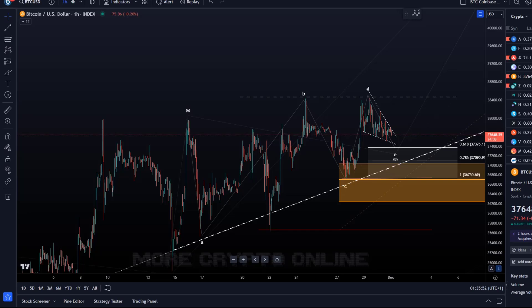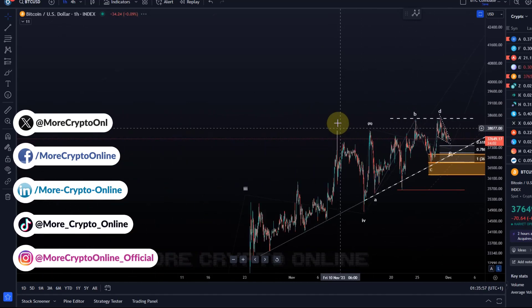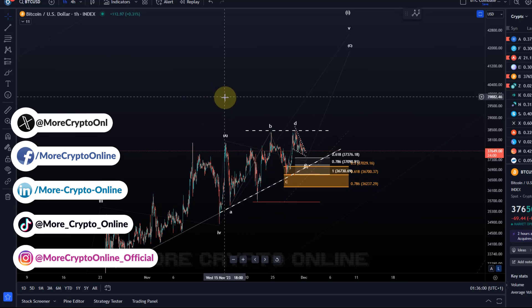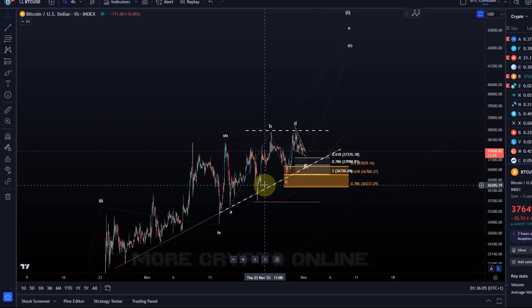Hello and welcome to another update video about Bitcoin. Bitcoin has a very quiet day. As I explained in the previous video, we are likely still dealing with a scenario in which another extension to the upside is happening.